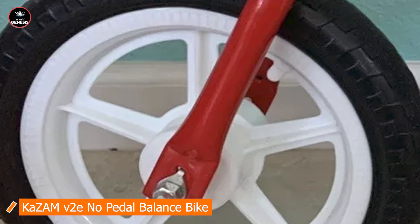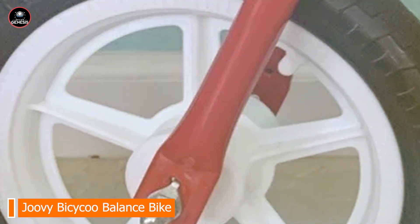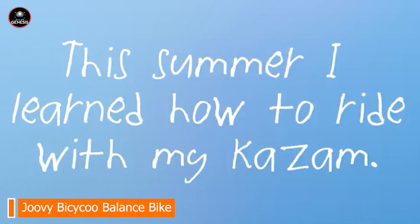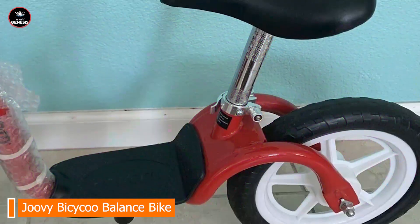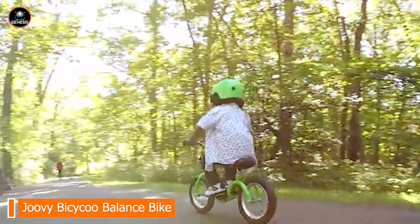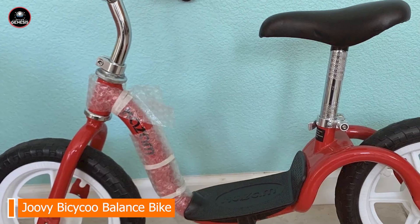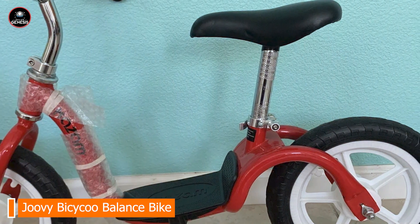Taking our fourth spot is the Kazim V2 E No Pedal Balance Bike. This bike is designed to offer a superior balance training experience with an emphasis on safety and ease of use, perfect for toddlers and young children learning to ride without pedals. Key features include an innovative footrest that helps children learn to glide smoothly, an adjustable seat and handlebars, a lightweight steel frame, and air-filled tires for a comfortable ride on various surfaces.